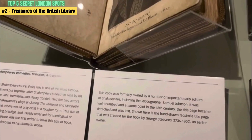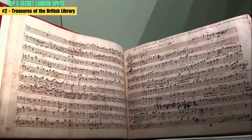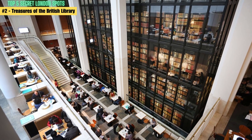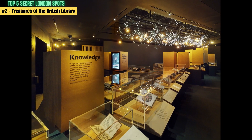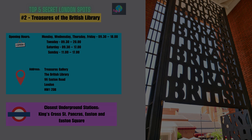The current exhibition, Anglo-Saxon Kingdoms: Art, Word, War, showcases manuscripts, artworks, and artifacts from the Anglo-Saxon period, including the famous Beowulf manuscript. The library also has a cafe, a gift shop, and a reading room, which requires advance registration. What sets Treasures of the British Library apart is its unique and extensive collection, including some of the most important and rare documents in the world. It's a must-visit spot for anyone interested in history, literature, or culture.